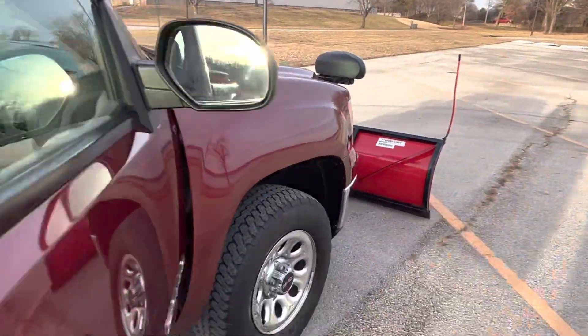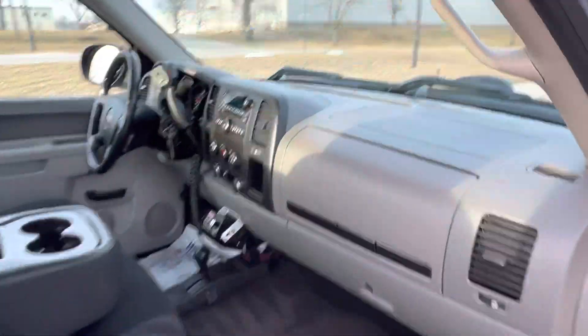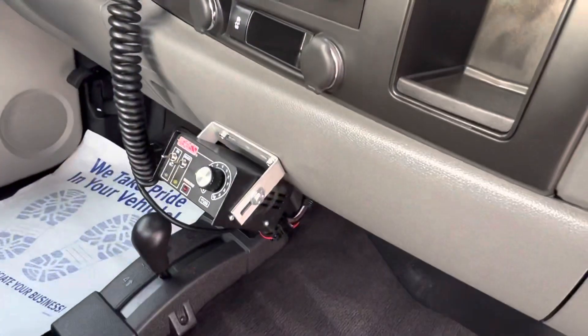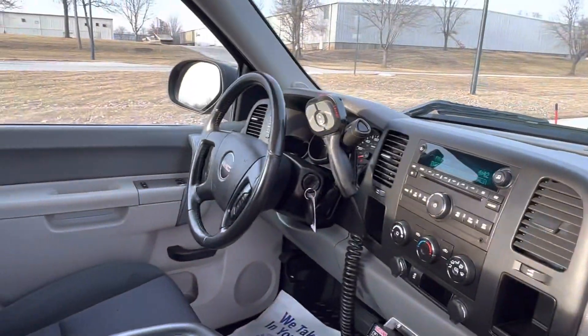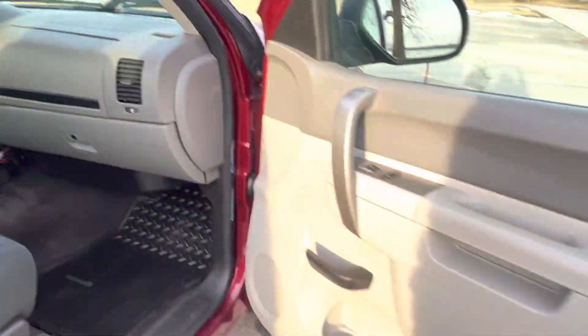Take a look inside here — how clean that is. Got the hand controller there for the plow. There's your salt spreader controller. We've got the old school shift on the floor, four-wheel drive, power windows. Clean, clean truck, guys.